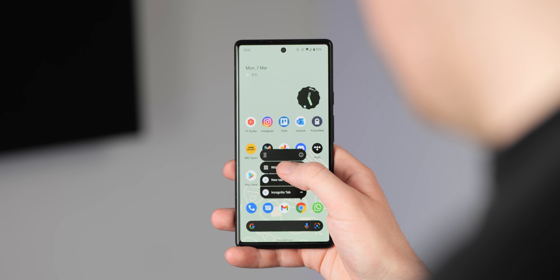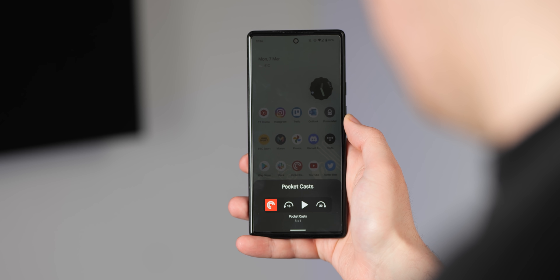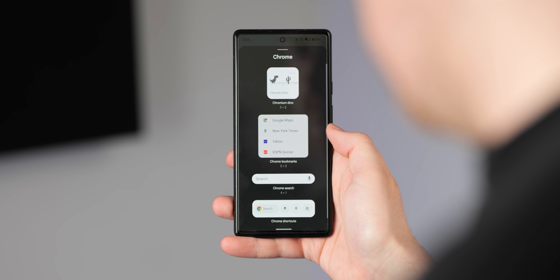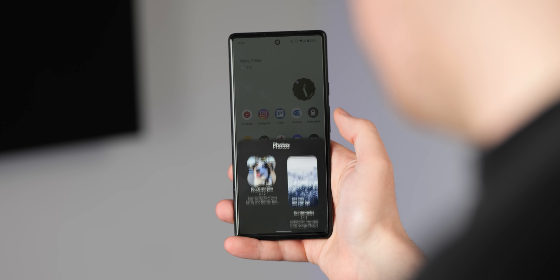When you are selecting a widget after long pressing an app icon, the widget section sheet now takes up all of your display rather than just a small anchored section. This makes it easier to see all app-specific widgets without having any UI portions cut off or obscured, and this also mimics the wider widget picture settings.